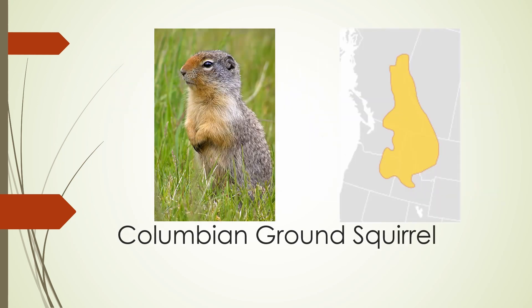The Columbian ground squirrel is found in the northern Rocky Mountains, and it's notable for having a gray-brown back and an orange belly.